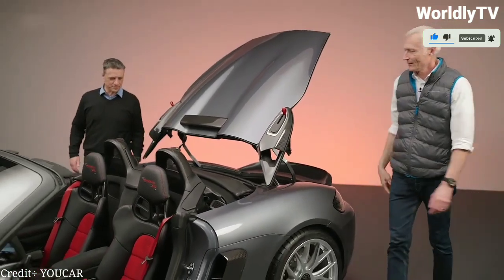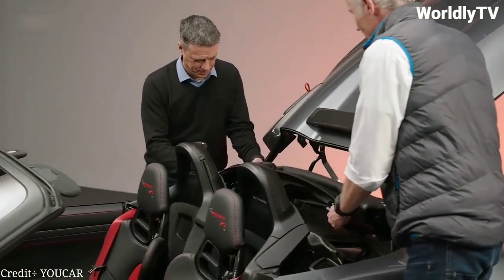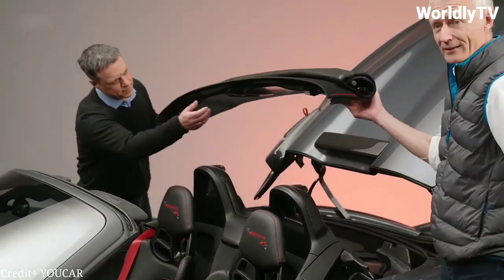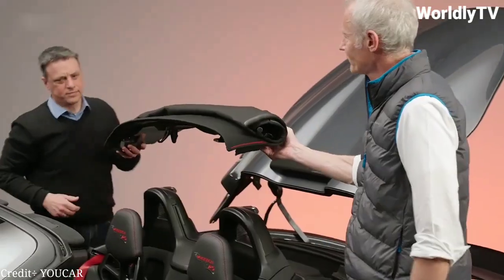But the real magic of the Spyder RS is in its driving experience. The car's precise handling and responsive steering allow for a thrilling ride, whether you're cruising down the highway or tackling a winding mountain road.